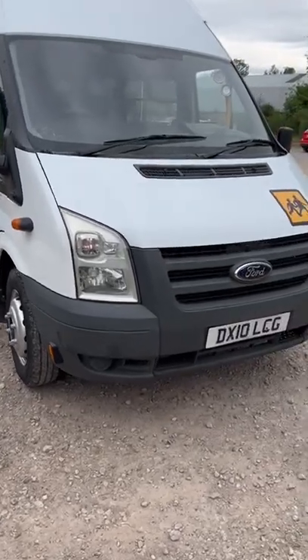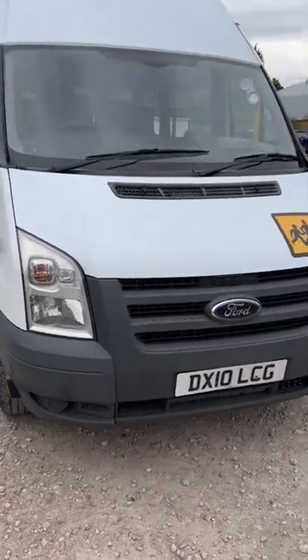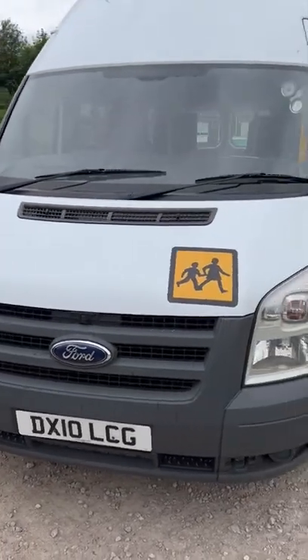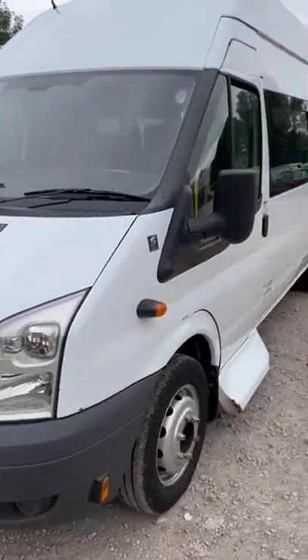Here we have a 2010 Ford Transit minibus, MOT till May 23, one owner and a full service history, done 144,000 miles.